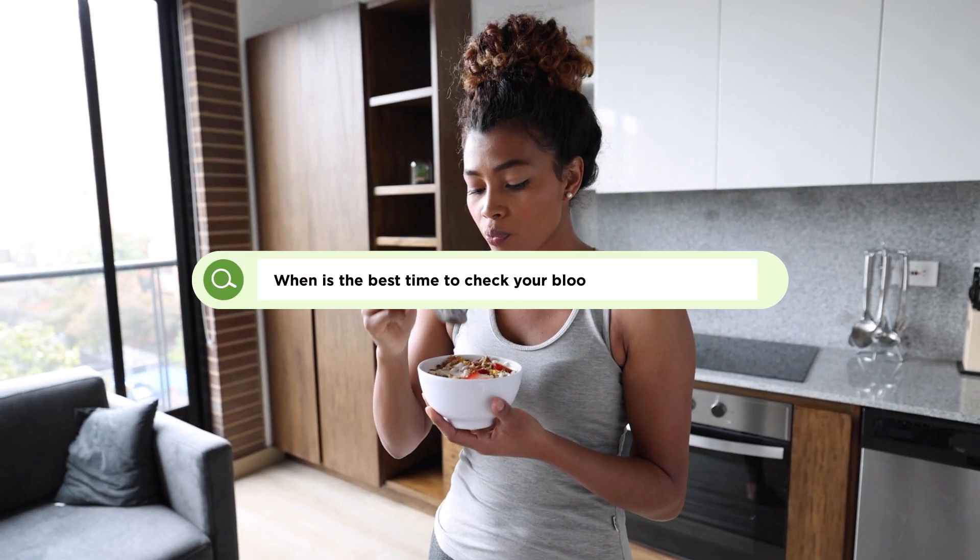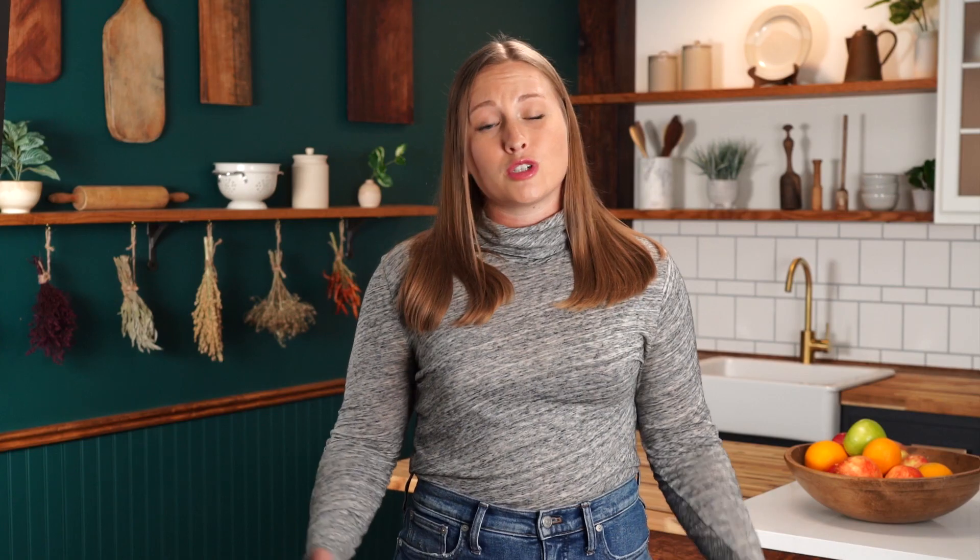When is the best time to check your blood glucose after a meal? Food takes some time to be digested and broken down into usable energy for our bodies, but most foods should be digested and broken down enough to raise your blood glucose within one to two hours after your meal.